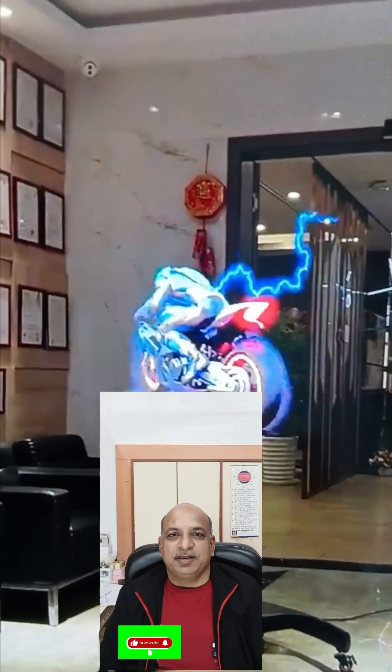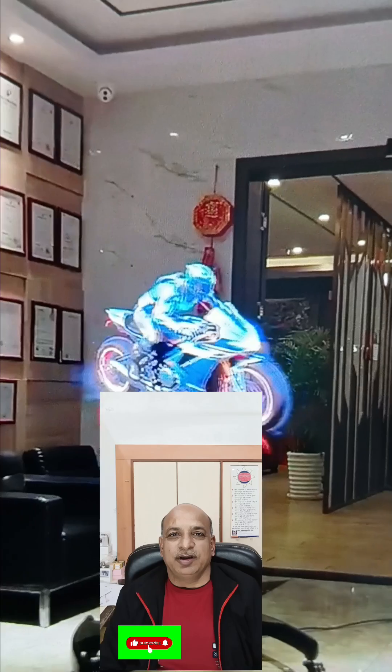In today's video, we are very excited to display you a new technology and product that is called LED Holographic Fan. Behind me, you can see a video — this is called 3D Holographic Fan.